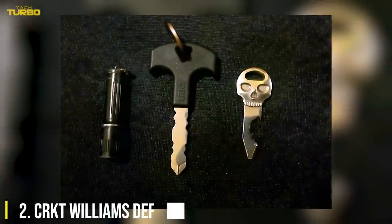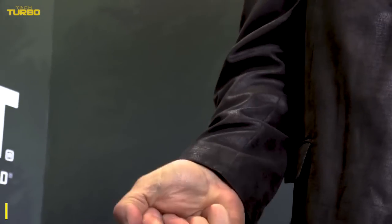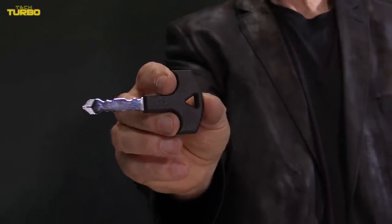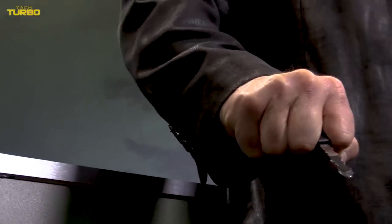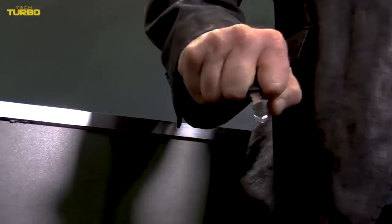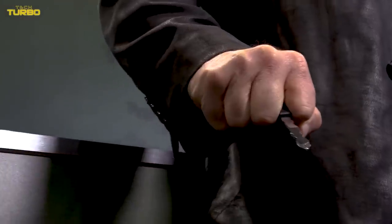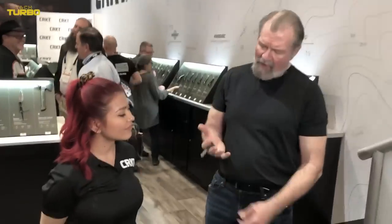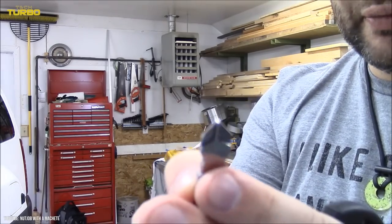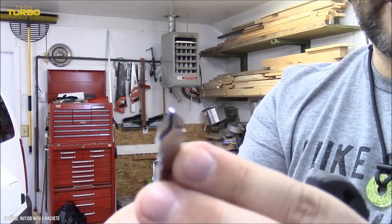Number 2: CRKT Williams Defense Key. Discreet, easy to carry, non-lethal, economical, and effective, the CRKT Williams definitely hits all the requirements for this list. You carry keys with you every time you leave the house. This key from CRKT, however, is in addition to your keychain, featuring an ergonomic handle and a pointed end. While it doesn't look like much, it may be enough to quickly get you out of an unanticipated situation. Additionally, the tip can be used as a Phillips-head screwdriver, so you'll be able to make impromptu repairs as well.